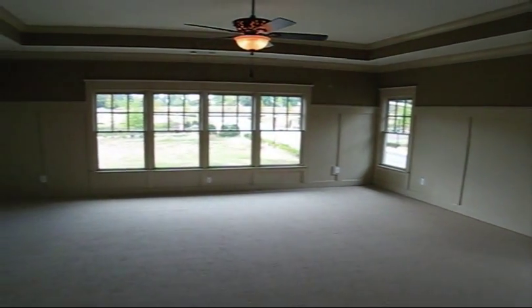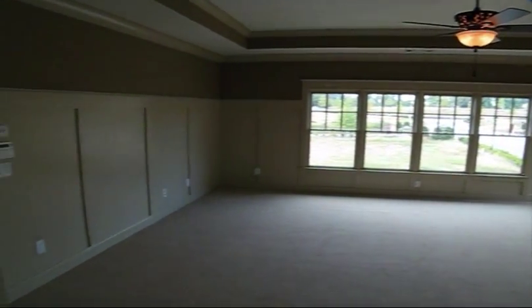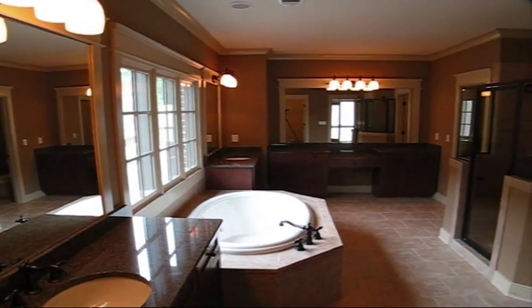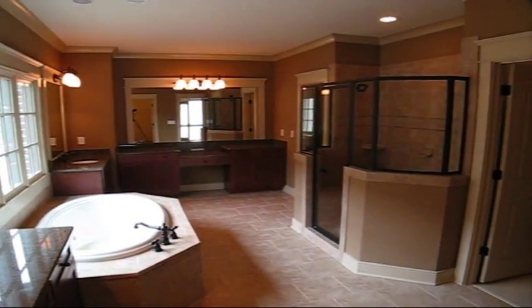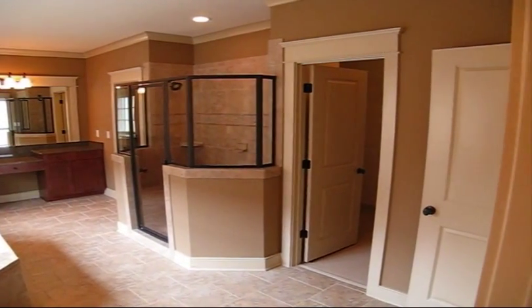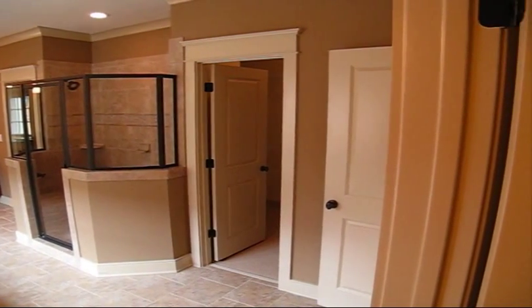The master suite is huge and includes 6-foot wainscote paneling, a sitting room with a patio door leading to a covered terrace, and a large master bathroom. The master bathroom features his and her closets, raised double vanities with granite countertops, a whirlpool tub, a separate shower with dual shower heads, tile floors, crown molding, and beautiful cherry cabinets.